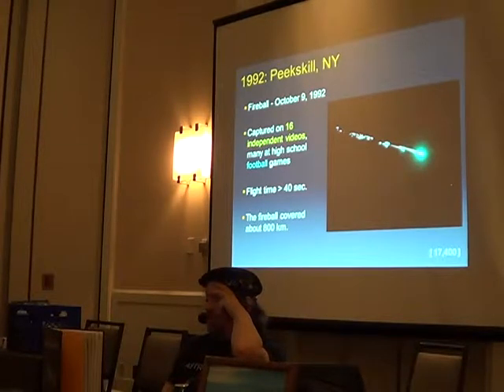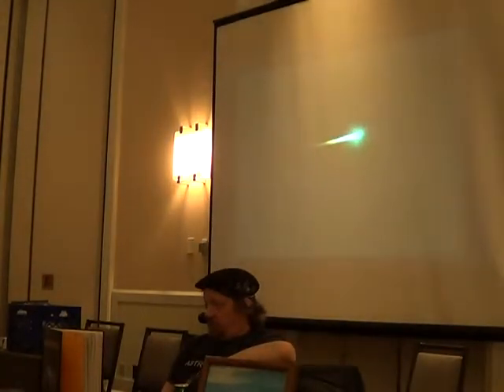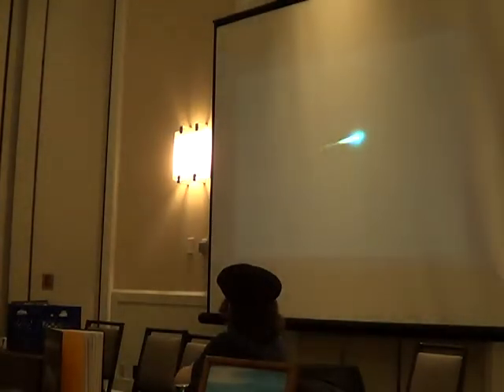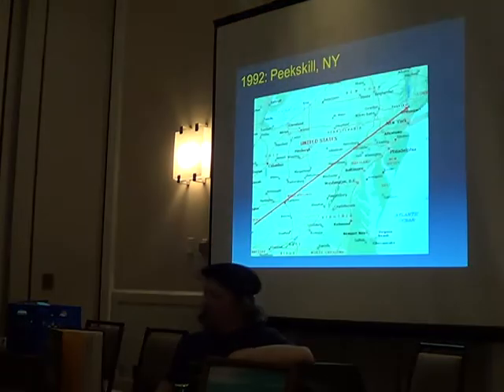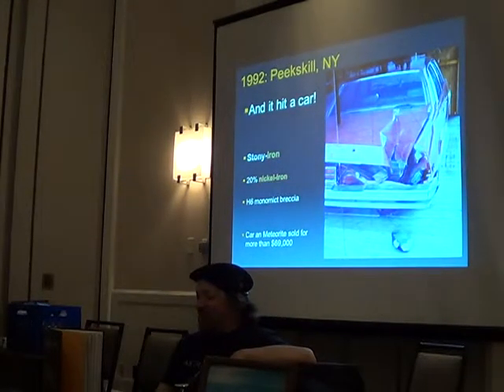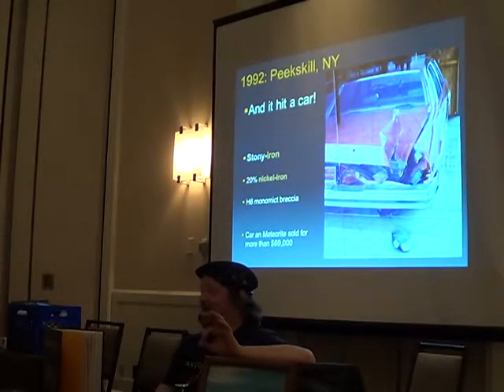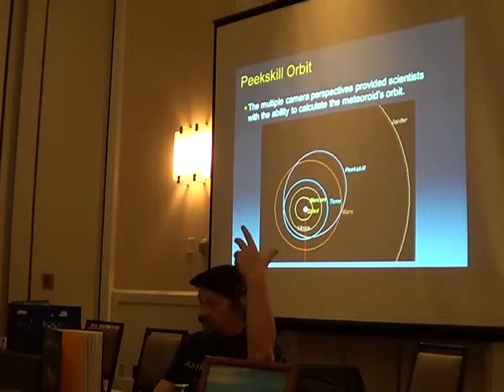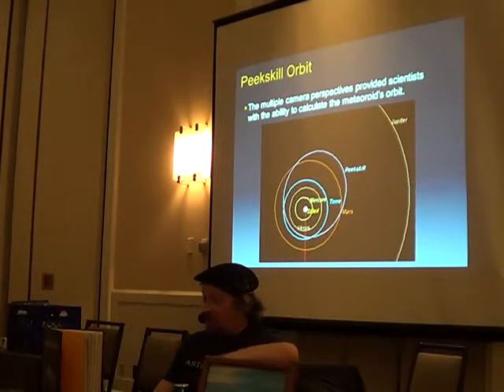The Peekskill, New York fall was amazing — captured by 16 different people watching football. It impacted into a car in New York. A friend of mine actually has a piece of it with red paint on it. The woman sold both the meteorite and the car for $69,000 — today it would be worth a lot more. Using all those videos, they calculated the orbit of the Peekskill meteorite right out into the asteroid belt.